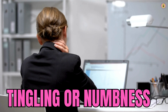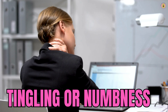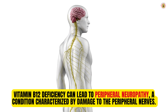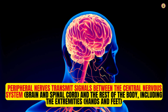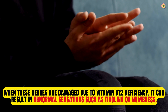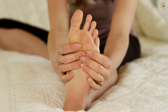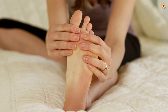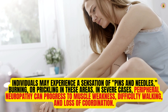Additionally, tingling or numbness, especially in the hands and feet, can indeed be symptoms of a vitamin B12 deficiency. Vitamin B12 deficiency can lead to peripheral neuropathy, a condition characterized by damage to the peripheral nerves. Peripheral nerves transmit signals between the central nervous system — the brain and spinal cord — and the rest of the body, including the extremities. When these nerves are damaged due to vitamin B12 deficiency, it can result in abnormal sensations such as tingling or numbness. Individuals may experience a sensation of pins and needles, burning, or prickling in these areas.